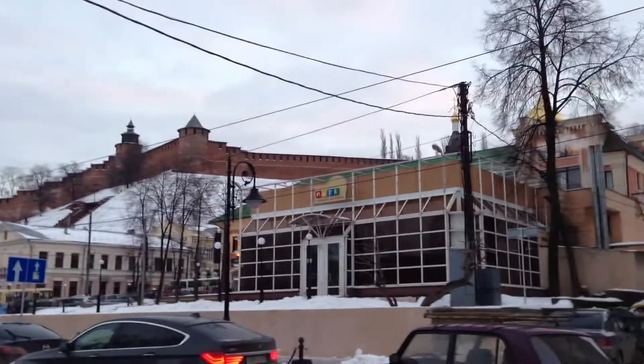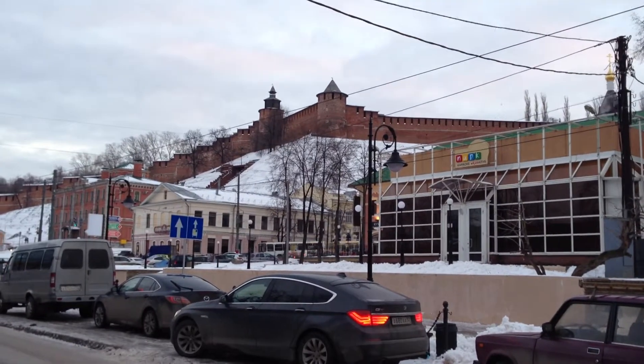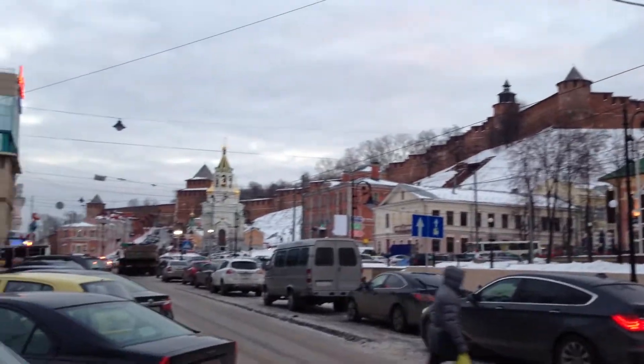And then there's the Kremlin. I guess I should have pointed that out in the previous video. Beautiful church, Kremlin. As you can tell from the video, the Kremlin is very high in the air. This thing is huge.